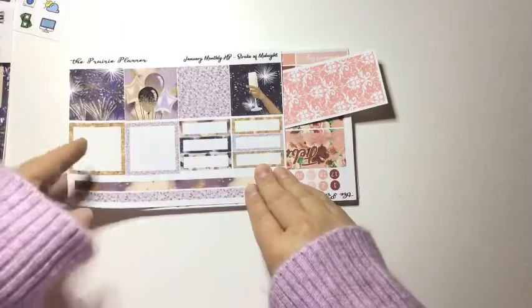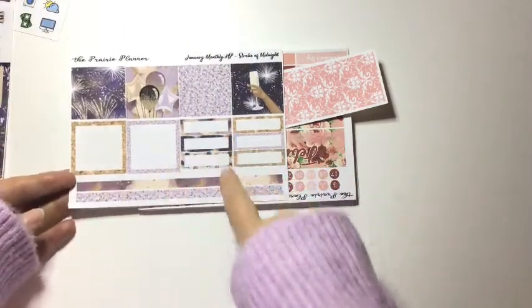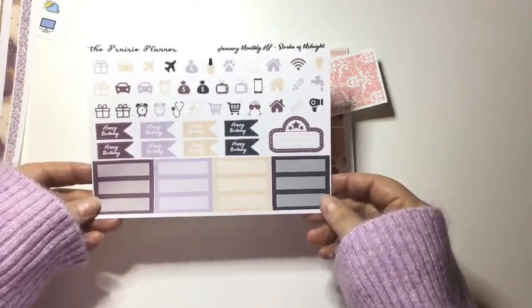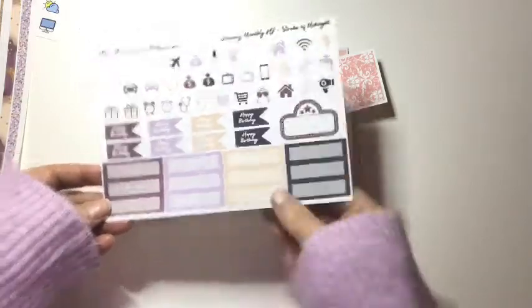And then some more decorative boxes, some open boxes, quarter boxes, and washi strips. And then some more strips — you get four pages with this monthly kit. There are so many stickers: a bunch of icons, some happy birthdays, and a movie marquee.